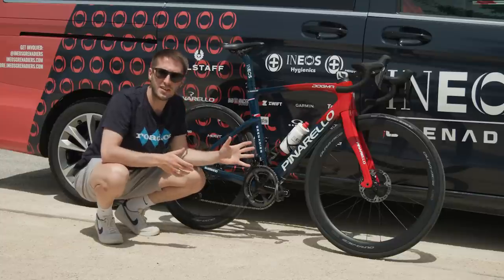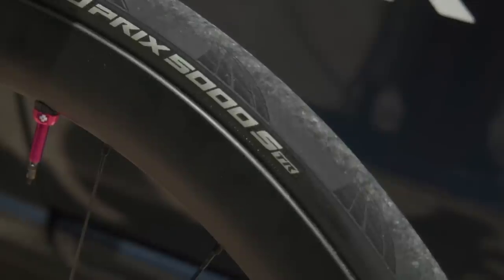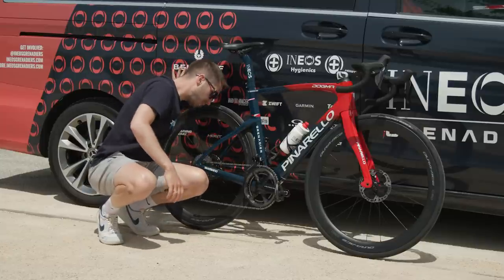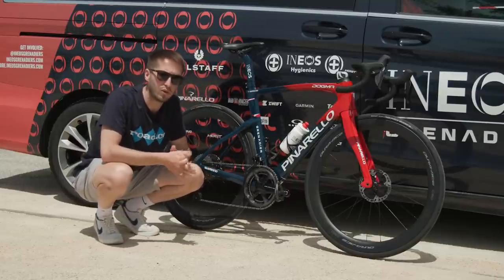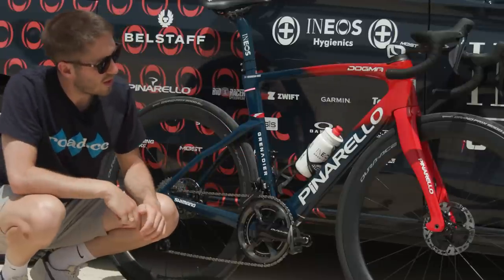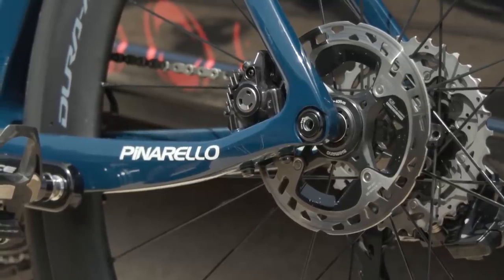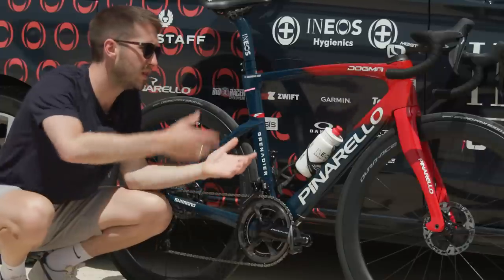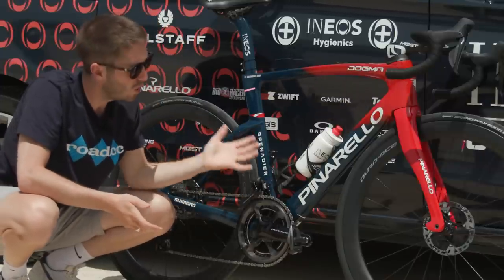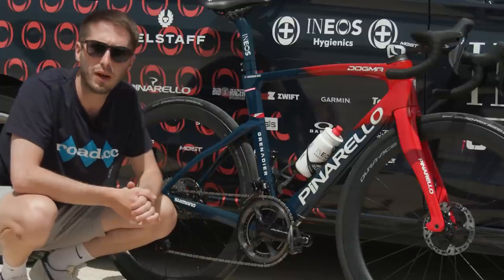Quite interestingly, and I'd imagine that Ineos have looked at the rolling resistance data here, these are 28mm tyres, and a quick look inside the frame suggests they could even go to a 30mm tyre if they wanted. Fitted to those wheels is a 140mm rear rotor and a 160mm front rotor — Tao obviously likes a little bit more braking power up front, or it might just be helping with heat dissipation on the long mountain passes.